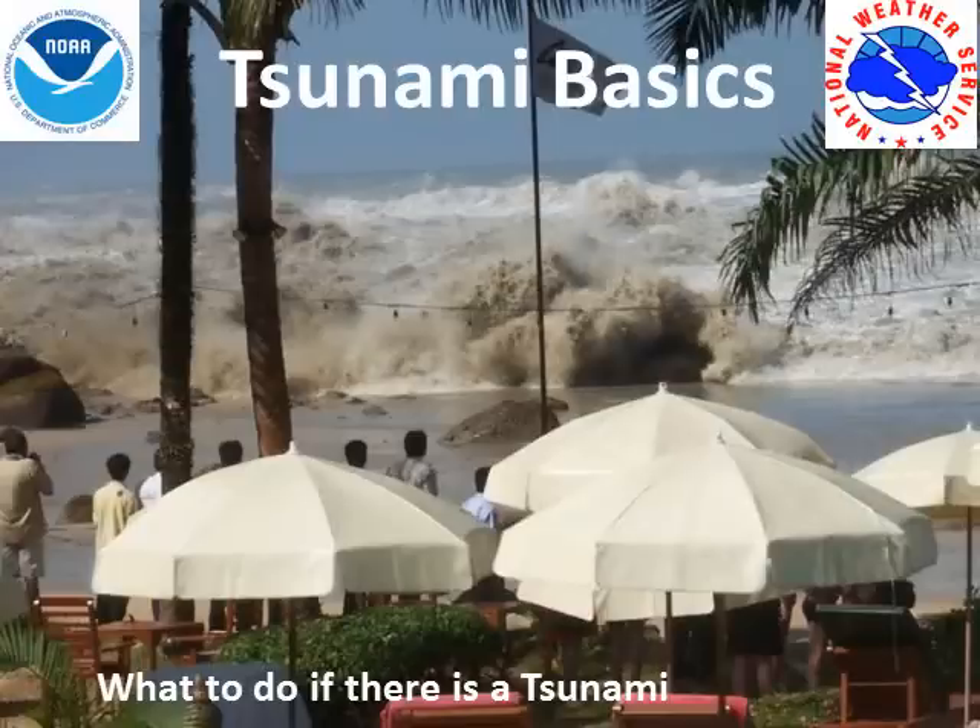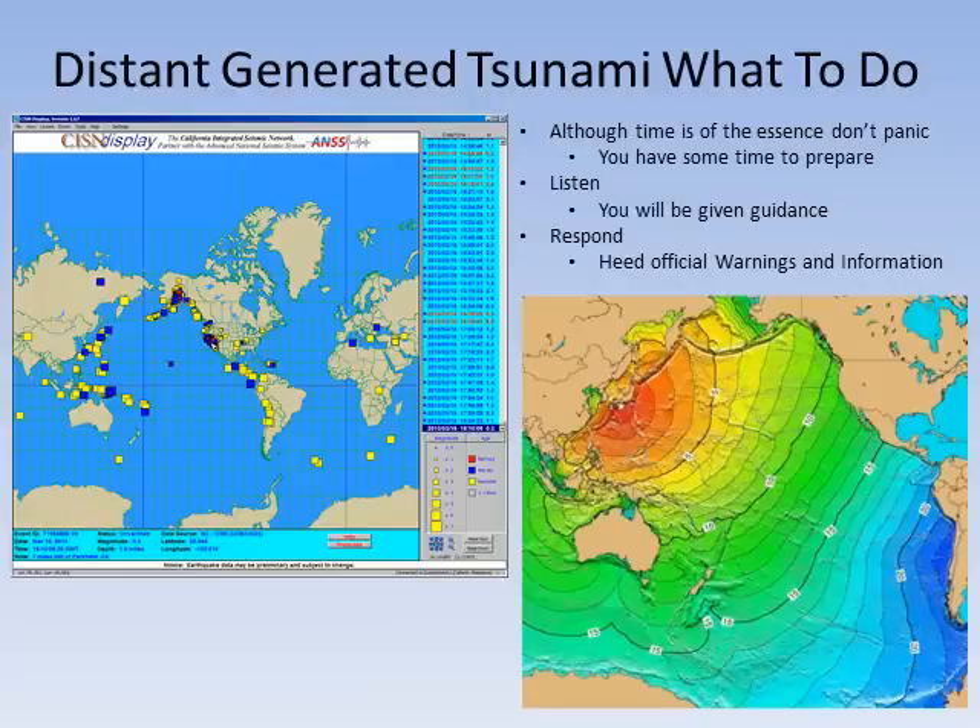Tsunami Basics: What to do if there is a tsunami. Brought to you by the National Weather Service located in Monterey, California. A distantly generated tsunami has occurred. What do you do?